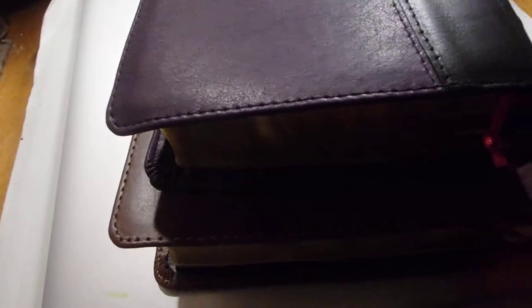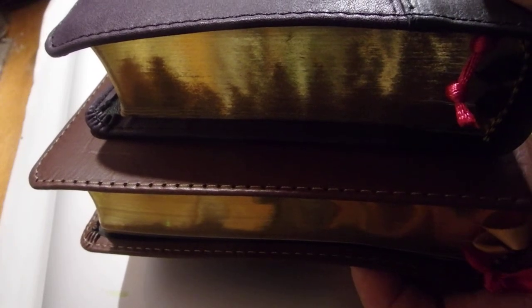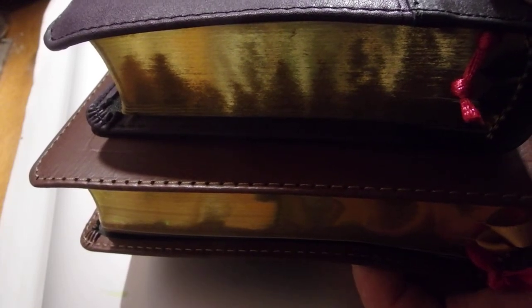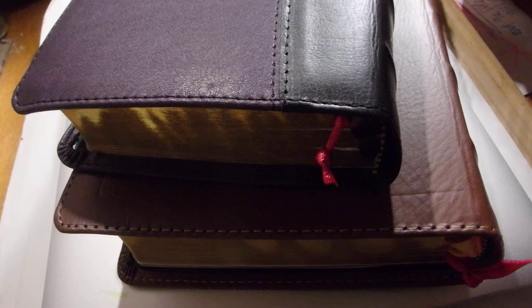If I show any further Bibles, they will be the three older ones that I've got — my confirmation Bible that I got when I was 12, and my mother's Bible that she was given when she was 15, in 1935. They're all King James, and another King James that I was given in 2000 by a very dear friend. Anyway, that's it for my two compact Bibles, and we will be back once again. God bless you all. Thank you for listening.